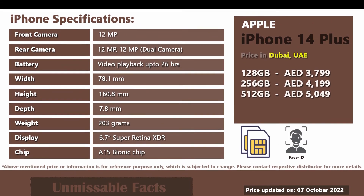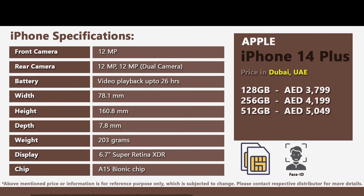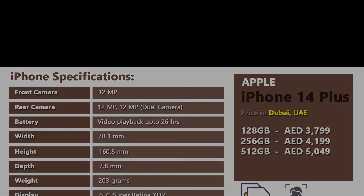If you have any other queries regarding this phone, please do write your question in the comment section below. This is it for today guys. Hope you liked our video on Apple iPhone 14 Plus price in Dubai or UAE. Meet you in the next video. Till then stay safe. Goodbye.